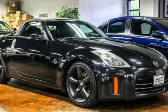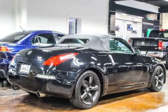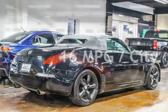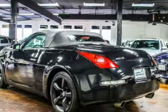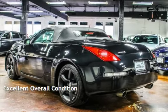This Nissan has less than 64,000 miles on the odometer. Estimated fuel economy for this vehicle is 16 miles per gallon in the city, and 23 miles per gallon on the highway. This vehicle is in excellent overall condition.